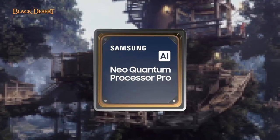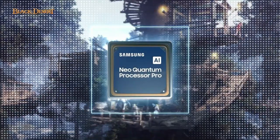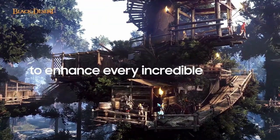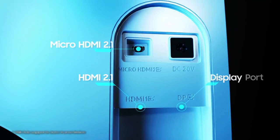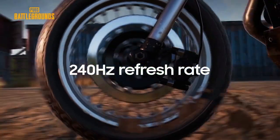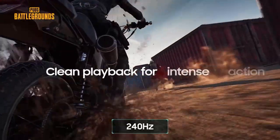Of course, every choice has its considerations. The 1800R curvature provides an immersive gaming experience, but may require a spacious desk setup. Additionally, the sheer size of the monitor might be overwhelming for casual gamers or general use. If you're a gaming enthusiast seeking top-tier specs and an unparalleled gaming experience, the Samsung 49-inch Odyssey OLED G9 G95SC series is a compelling choice. Just be mindful of desk space and whether the size aligns with your gaming preferences.